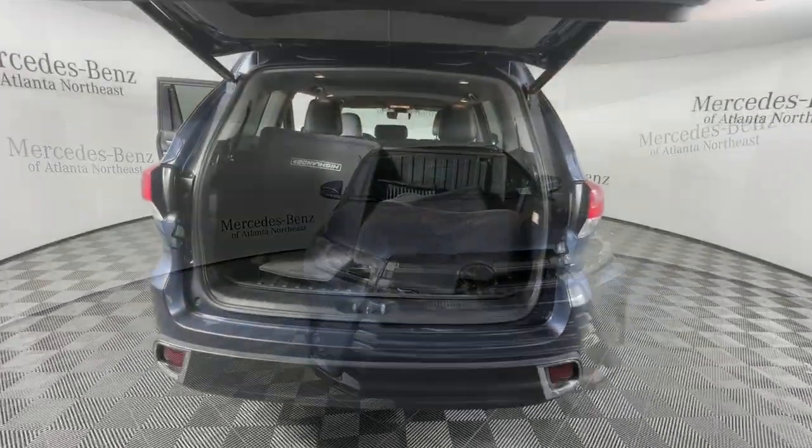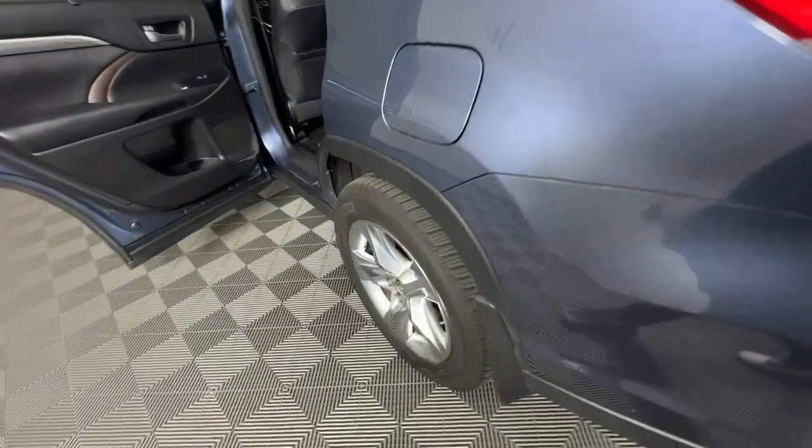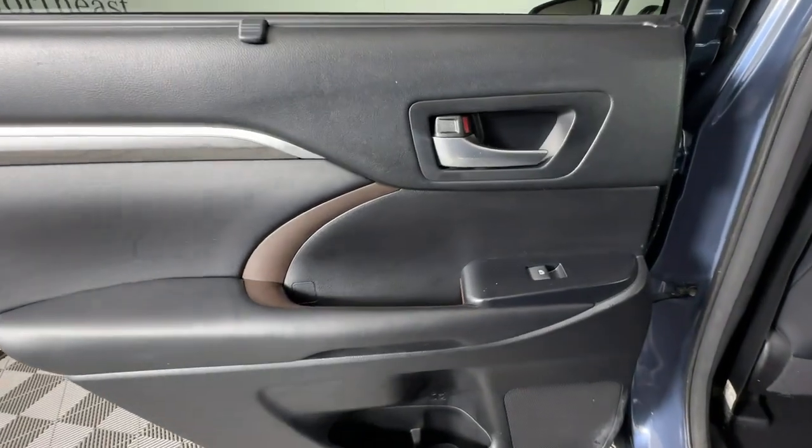Heated and/or cooled front seats, navigation system, moonroof, keyless entry, backup camera, heated mirrors, power passenger seat, power lift gate, satellite radio, fog lamps.